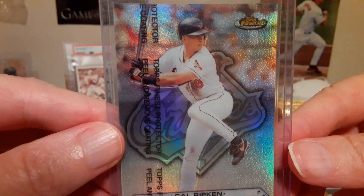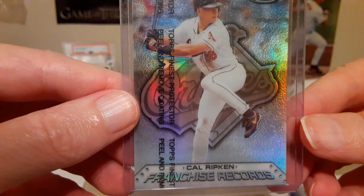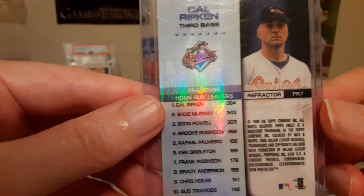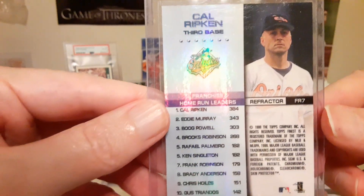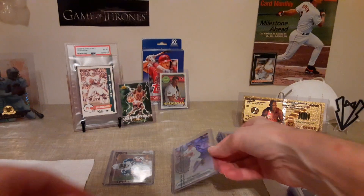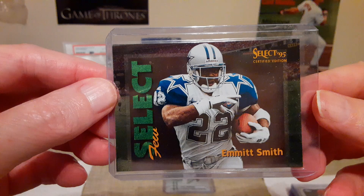About this Cal Ripken Topps Finest refractor — I believe that's numbered to 99 — that's with a coating. I think I paid $40, might be too much. Couldn't get reception in the building to check the comps, but you know, it's Cal Ripken, it's worth it to me.